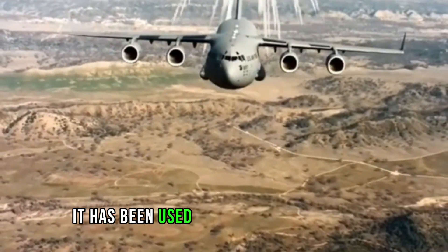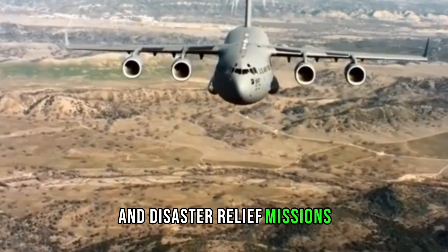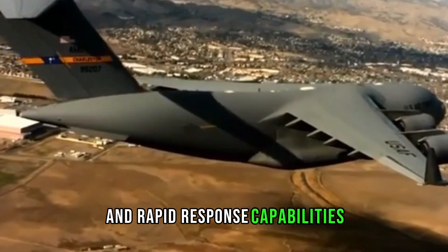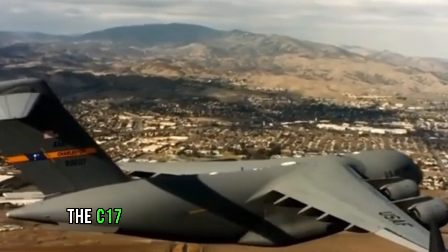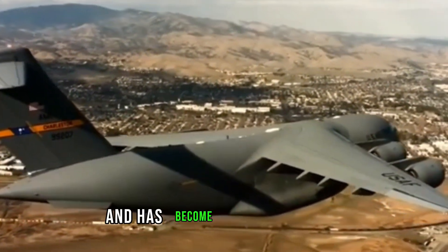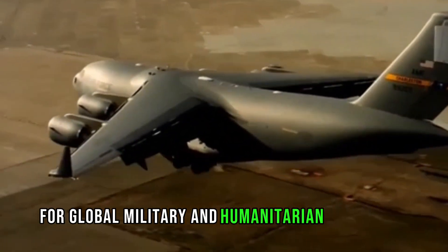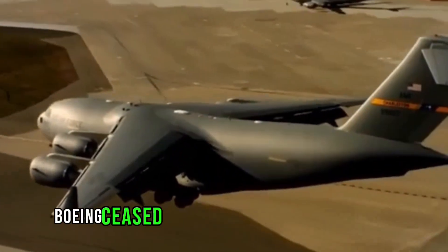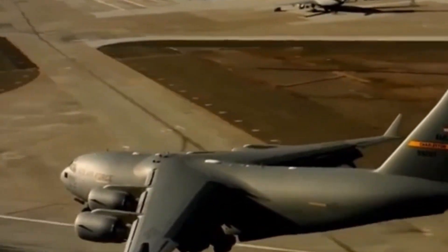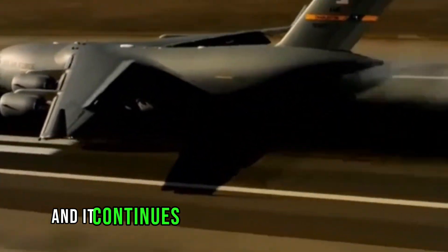It has been used in various humanitarian and disaster relief missions, showcasing its versatility and rapid response capabilities. The C-17 first entered service in the 1990s and has become a critical asset for global military and humanitarian operations. Boeing ceased production of the C-17 in 2015 with over 250 aircraft built, and it continues to serve as a vital transport workhorse for multiple air forces worldwide.